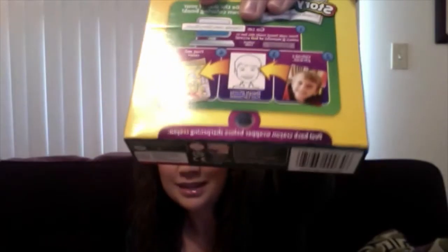Oh my goodness, a monster box of crayons! This is amazing, and 10 points because they have a sharpener on the back, which you know from middle school was like the coolest thing ever. You knew you'd arrived if you had a crayon sharpener on your box. Extremely exciting.